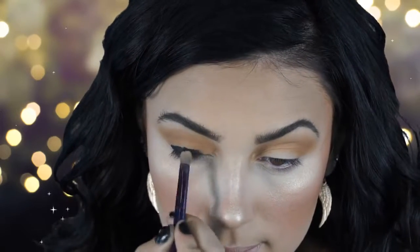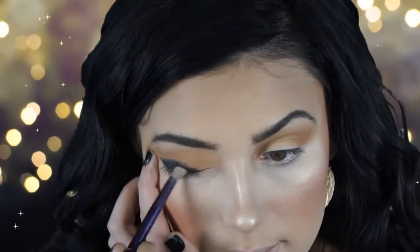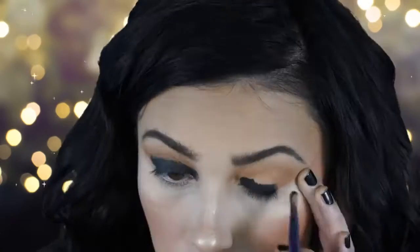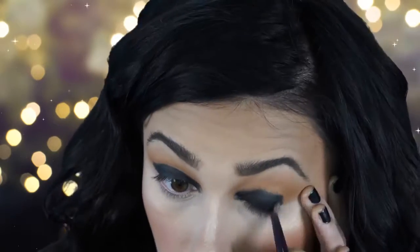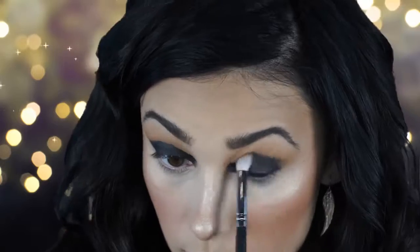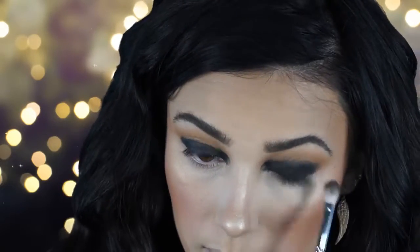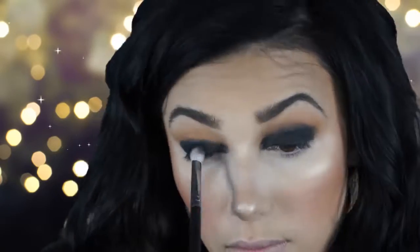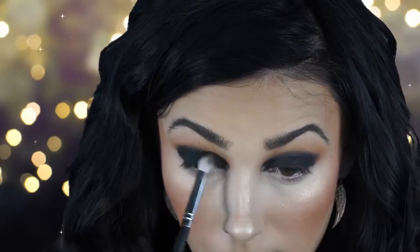Next I'm applying a black gel liner — I'm using the Maybelline Gel Liner, but you can use an eyeliner crayon. A gel base is really important when doing a smoky eye because it makes everything much darker. Then I'm applying the matte black from the Morphe 35D palette to my lid, bringing it up a little bit, going slow so it doesn't get messy.